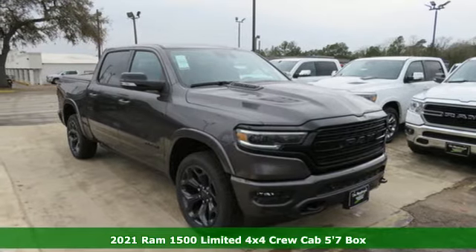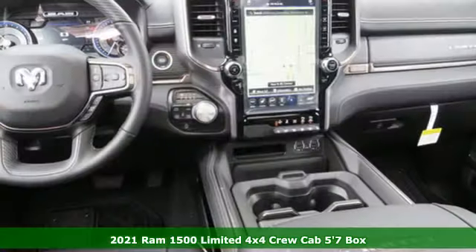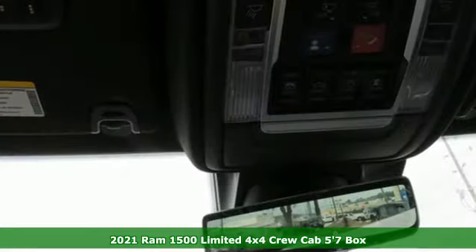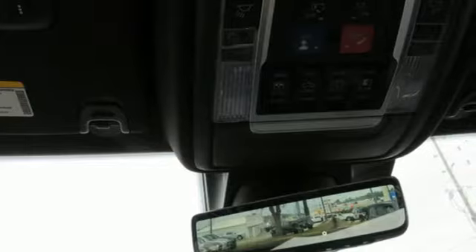Here's a new 2021 Ram 1500. Engineered to get things done. Engineered to be a Ram. It comes with the features you need and, better yet, want.